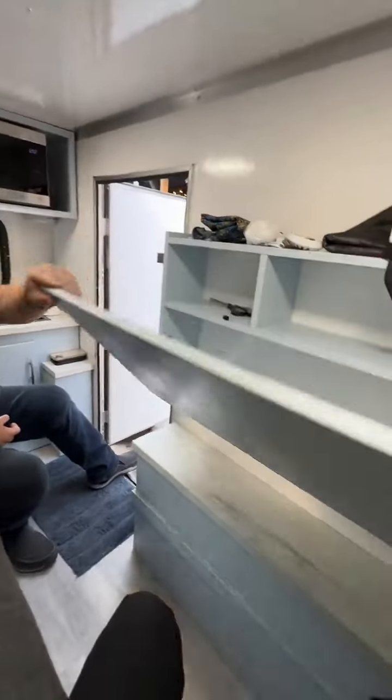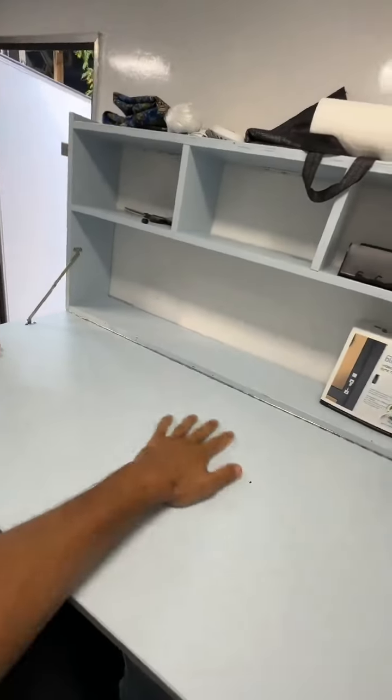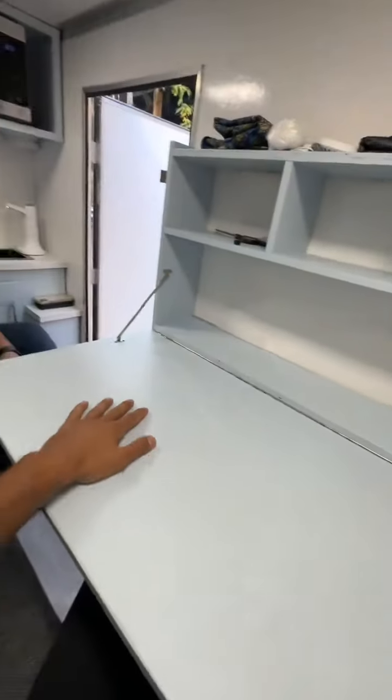Inside here you got your ventilation. This is really important for the summer time — you can keep out the heat, and you can cook. Right here you got a desk. That's where you can eat, do your artwork, whatever you got to do.